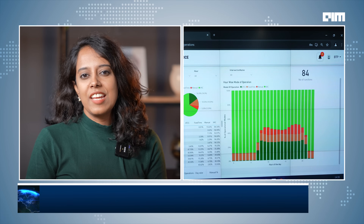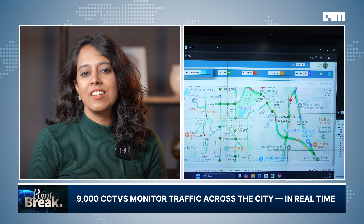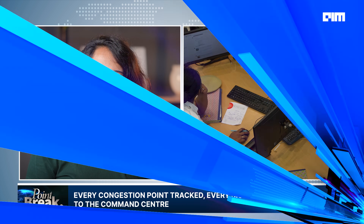During our visit, Anuchit took us right into the heart of the operations — the control room where the action unfolds. This command center handles live feeds from nearly 9,000 CCTV cameras, tracks congestion across 21 major corridors, and runs AI-powered traffic signals that adapt in real-time. But can technology alone fix Bengaluru's traffic mess? Let's step inside and see how a city known for its jams is reimagining the road ahead.